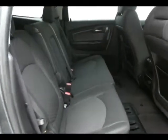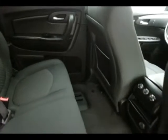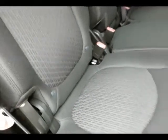Traverse seats eight, cloth interior, seats recline, with lots of legroom as you can see. Hooks in the seat for the latch system to keep child seats completely secure.